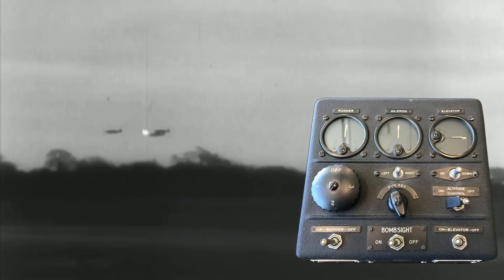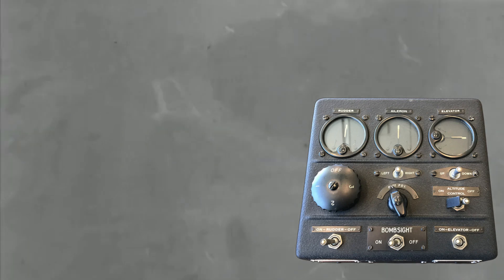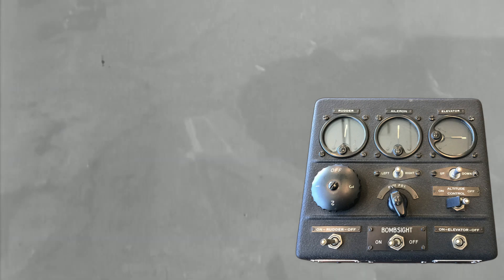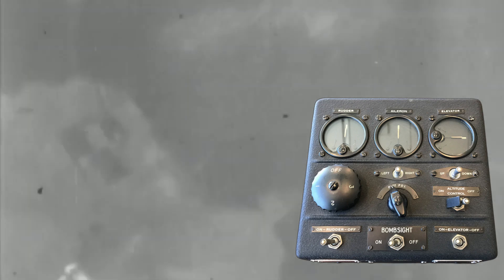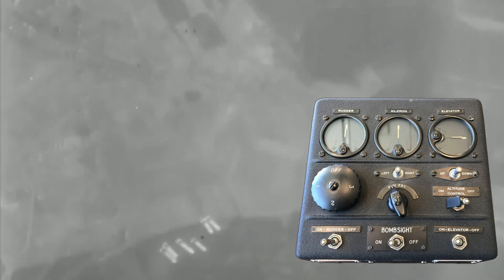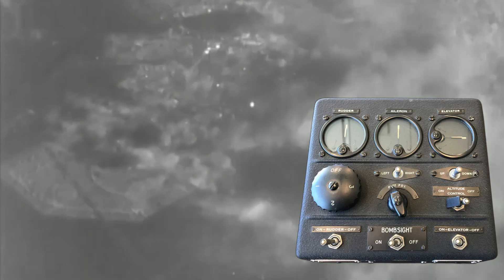The Sperry A-5 autopilot represented a significant advancement in aircraft control technology during World War II. The A-5 was the first all-electric autopilot, a change that allowed for quicker and more precise control adjustments. It employed three dual-element vacuum tube amplifiers, each dedicated to controlling one axis of the aircraft's movement — yaw, pitch, and roll — improving the sensitivity and responsiveness of the system.